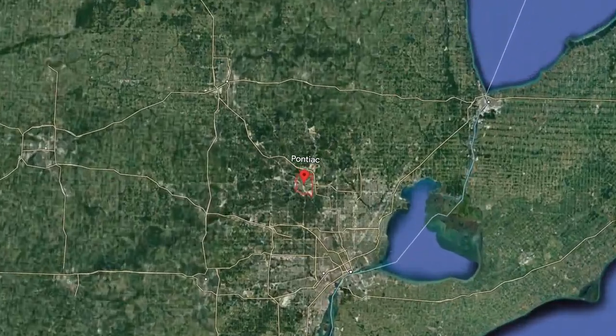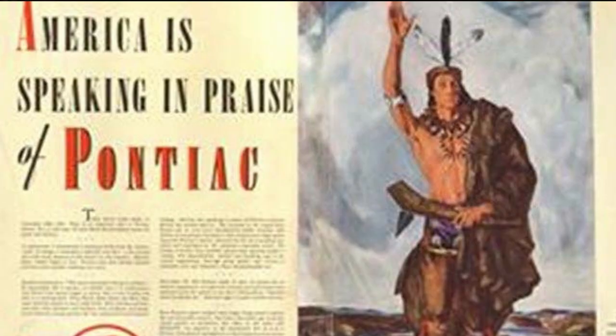Welcome to Pontiac, Michigan, a city located in Oakland County, just 30 miles north of Detroit. It's a city with a rich history and a vibrant culture that has made it a popular destination for visitors and residents alike. Pontiac was founded in 1818 and named after Chief Pontiac of the Ottawa tribe. In the late 1800s, it became a hub for the automotive industry, with many factories and plants located in the city, leading to a period of rapid growth and prosperity, with Pontiac becoming one of the largest cities in Michigan.